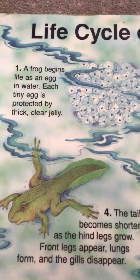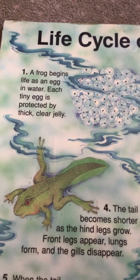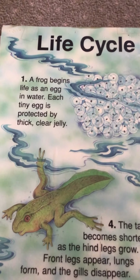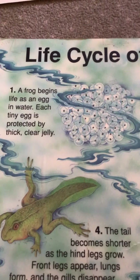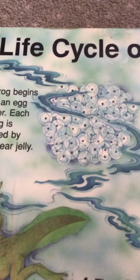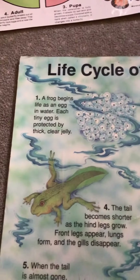What are those eggs? A frog begins its life as an egg in the water. Each tiny egg is protected by a thick clear jelly around it. Frog eggs don't have shells like chick eggs do, but they have this jelly kind of stuff. See the little tiny egg inside — the little black spots. So frogs begin life as an egg.